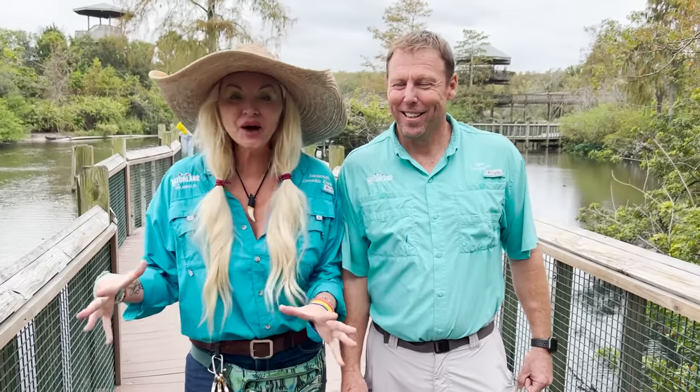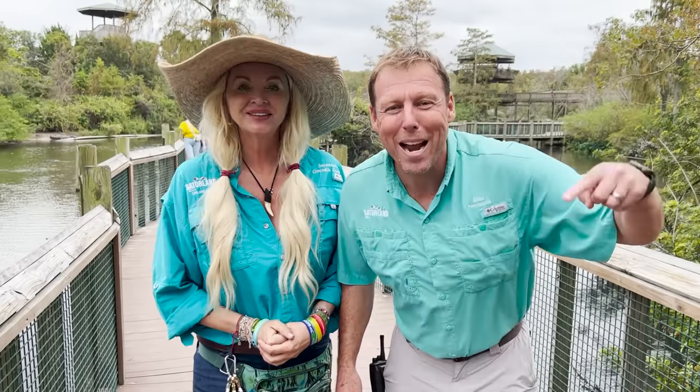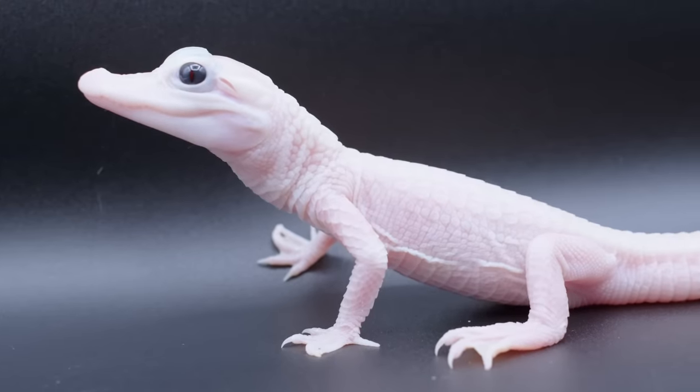Gatorland's been keeping a real big secret here. I've been chomping at the bit to tell y'all. We've got, for the very first time anywhere in the world, a baby leucistic alligator. First one born anywhere in the world, right here at Gatorland.